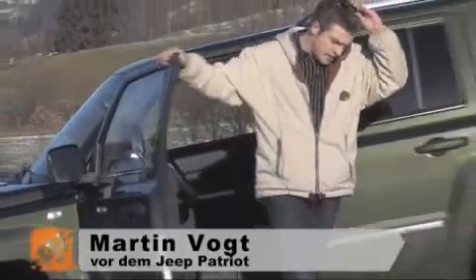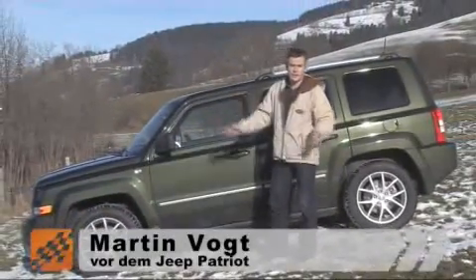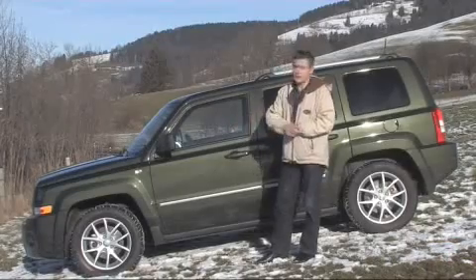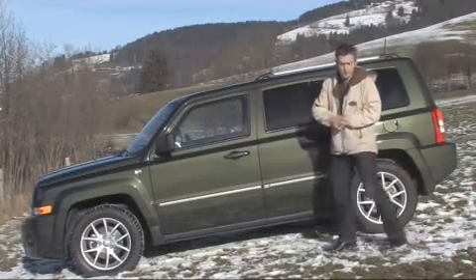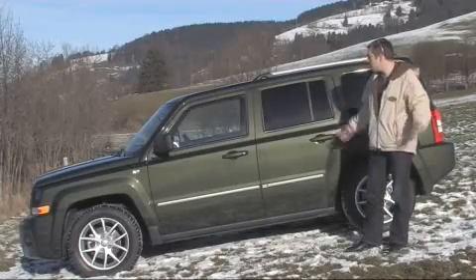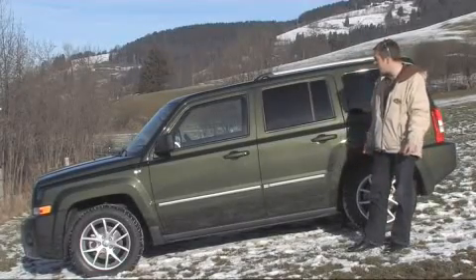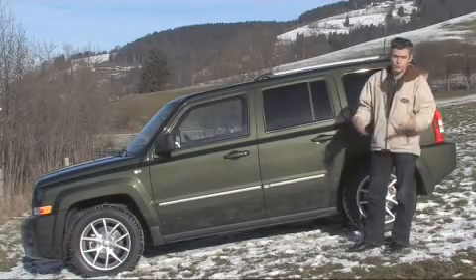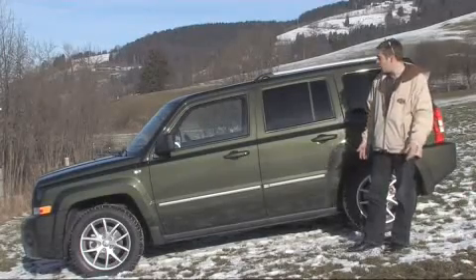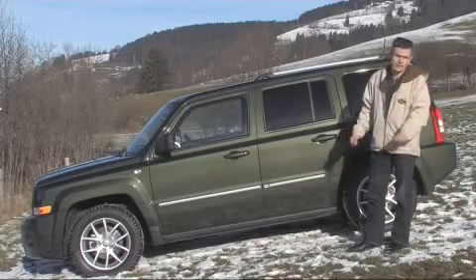We have today the Patriot from Jeep — that is a US manufacturer. From the Patriot, Jeep sells in a whole year as many cars as VW sells the Tiguan in a week. So you can see, that is a rare car. And so the question is: is this an interesting alternative for people who just search for a practical car, or is it just a completely indiskutable Ladenhüter — a shelf-warmer?